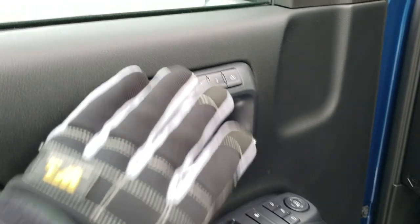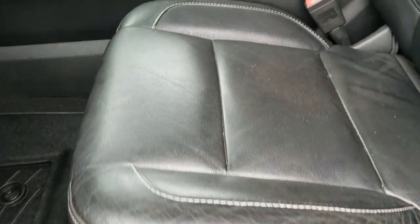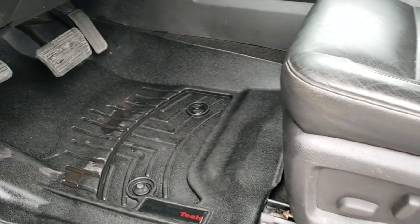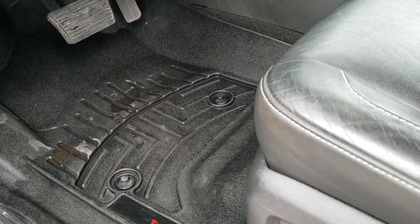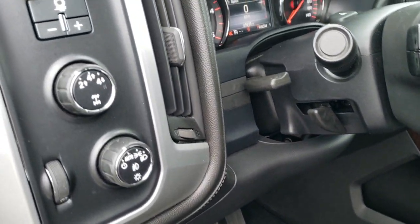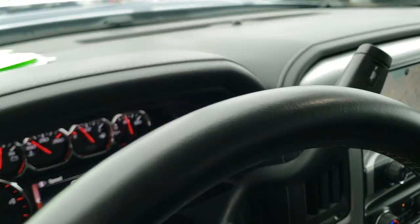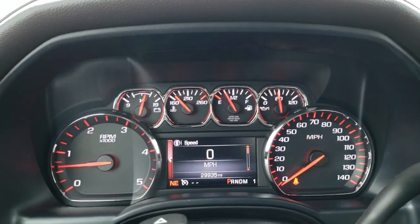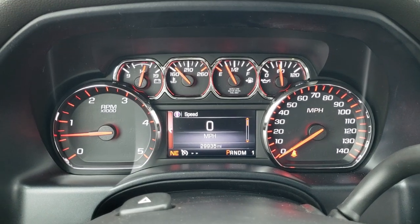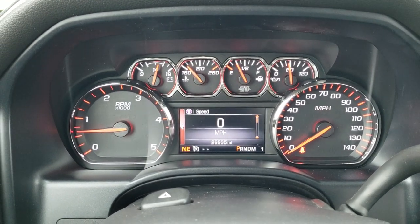Power windows, power locks, power mirrors, memory driver seat. Inside, the SLT package gives you the black leather interior — there are no rips, no tears on the seats. It has WeatherTech all-weather floor mats, auto headlamps, tow/haul four-wheel drive, and factory brake controller. Tilt and telescopic steering wheel. As we hop inside the truck, you can see that this one has 29,935 miles. The instrument cluster is very nice and clean, with the leather-wrapped steering wheel.